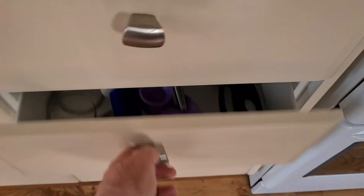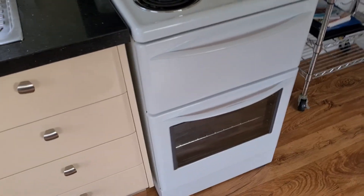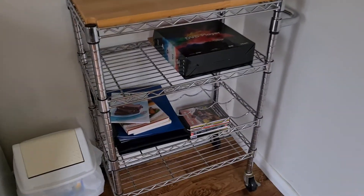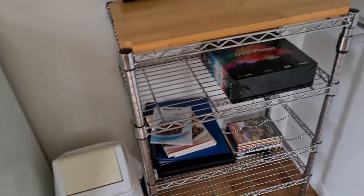Plenty of cutlery, all sorts of things in there. The oven works perfectly. TV gets every channel, and the air conditioner works great. There's some good information in those folders about the area, and you've got chairs, a table, and a lounge.